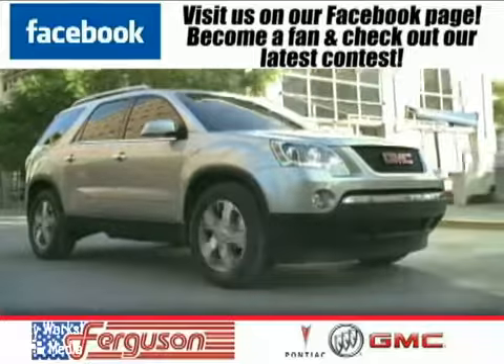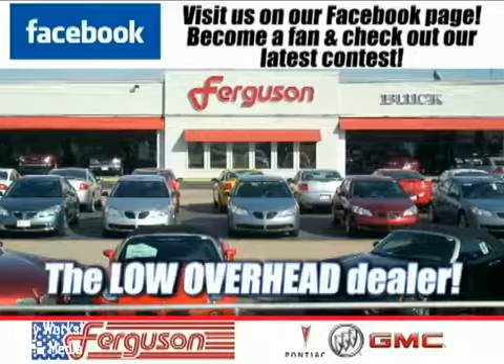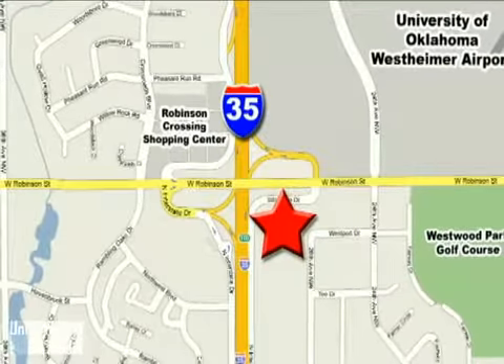The deals won't get any better than they are every day at Ferguson Pontiac Buick GMC, the low overhead dealer. We're conveniently located on 535 and West Robinson Street in Norman, Oklahoma.